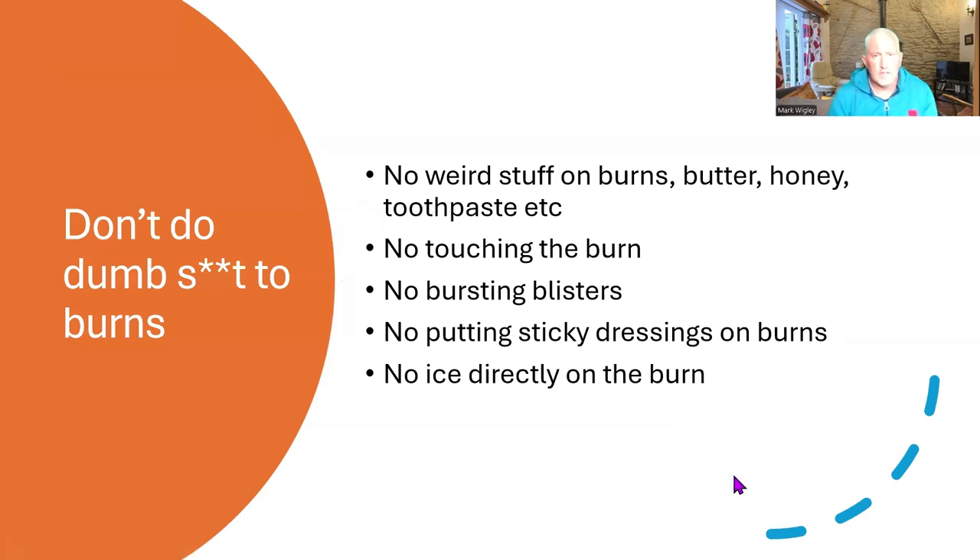Don't do dumb things to burns. No weird stuff on burns like butter, honey, toothpaste, eggs, yogurt or anything like that — there's no need to do any of that. Water is the first line of treatment for a burn. No touching the burn, no bursting blisters, no putting sticky dressings on burns, and no ice directly on the burn either — that will cause more damage.